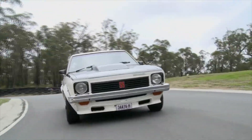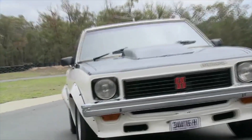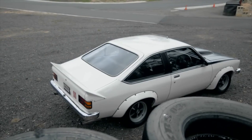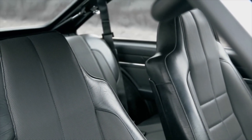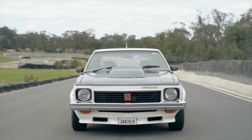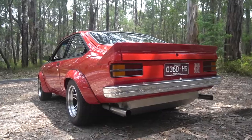Number 4: The Holden Torana A9X. When it comes to Australian muscle cars, the Holden Torana A9X is hard to beat. Introduced in 1977, it was designed to dominate the Australian racing scene, which it did after winning the 1978 and 1979 Bathurst 1000s. It was powered by a 5.0 liter V8 producing 240 horsepower. Only 405 cars were ever built, and only 50 to 60 of them survived, which explains why one was sold for $500,000 in 2018.